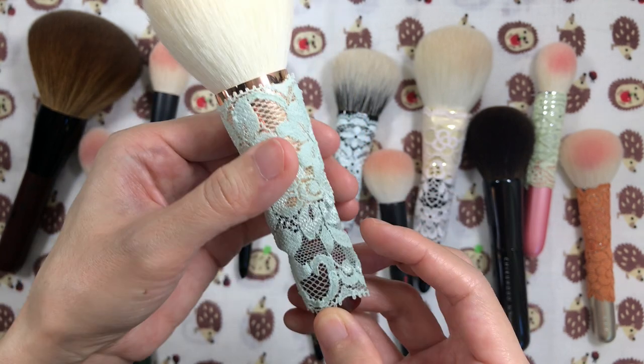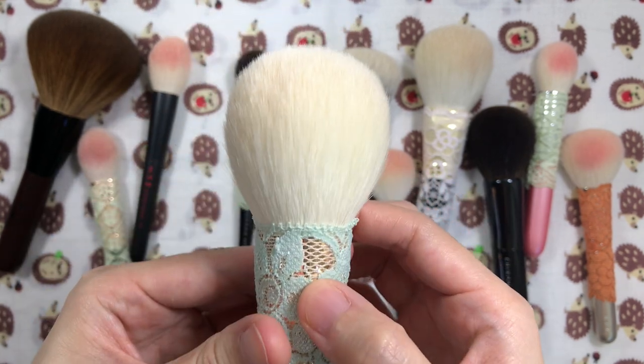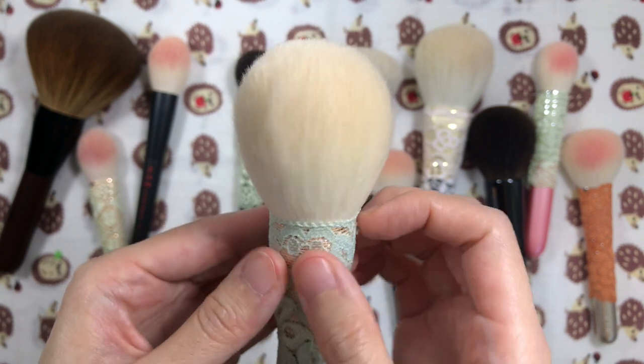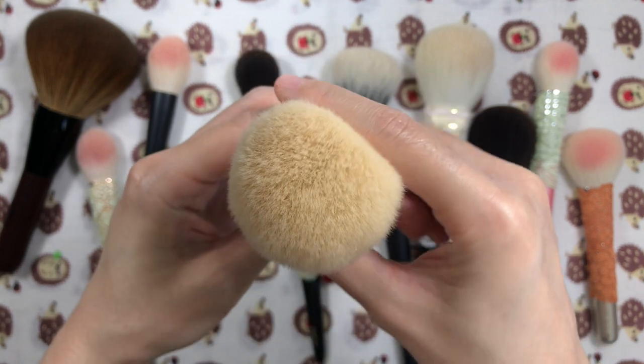Fude and Chinese brushes I don't absolutely need are for foundation, bronzer, contour, concealer, eyebrows, eyeliner, and lips, so those will not be included — but I can consider making a separate video for them if there's enough requests.